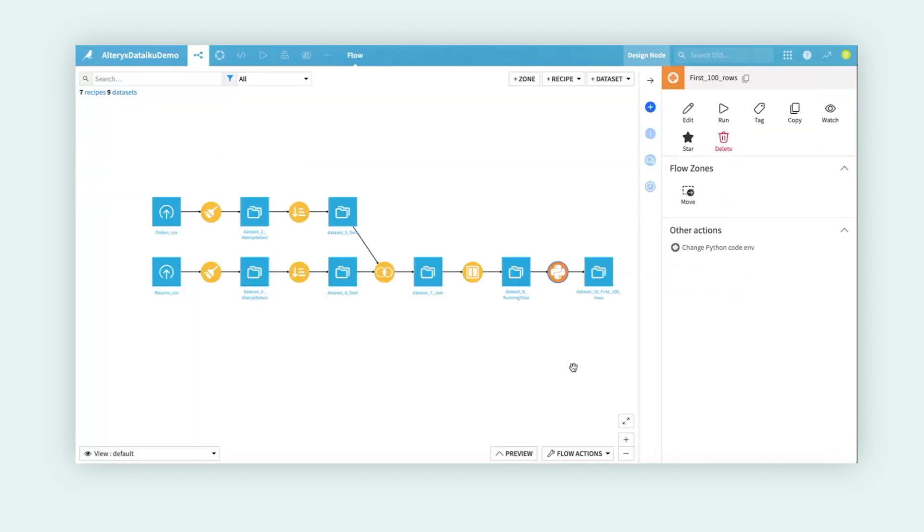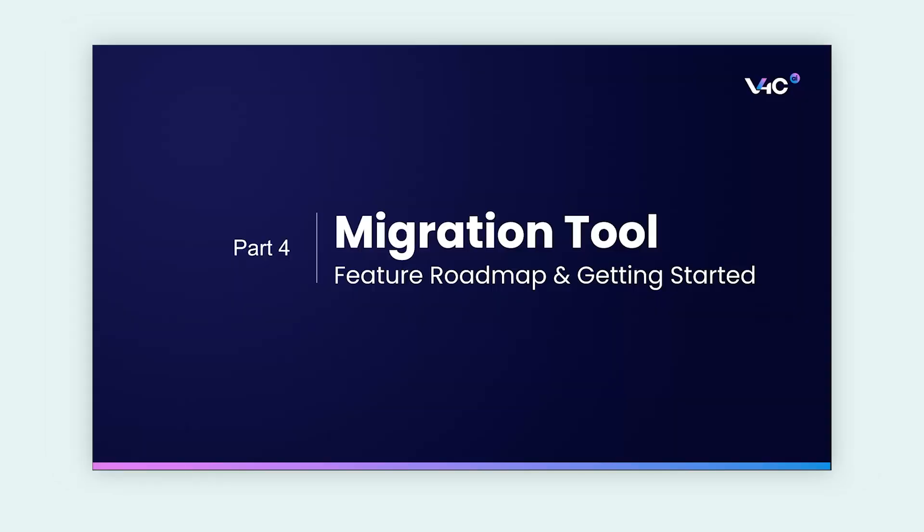What we get here is a fully productionized flow within Dataiku that you can begin to build off of, expand on, share, and scale within your organization or wider Dataiku environment. Now that we've done a high-level overview of the actual migration tool in action, I want to spend a little bit of time talking through some of the roadmap and the feature improvements we're planning on continuously adding.